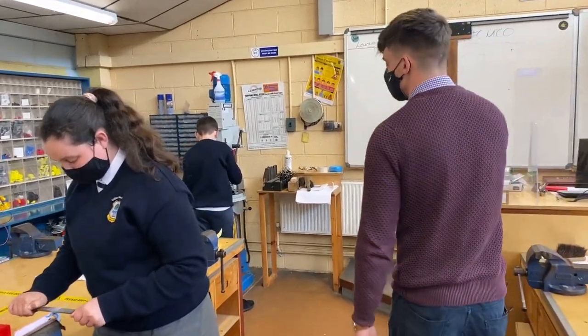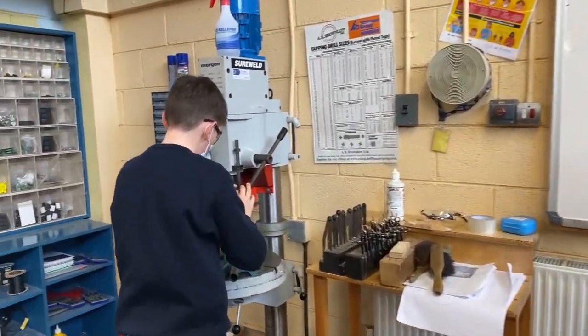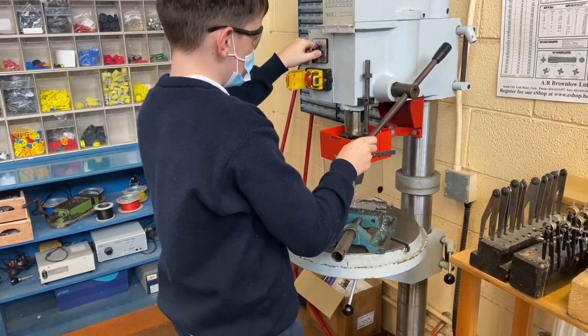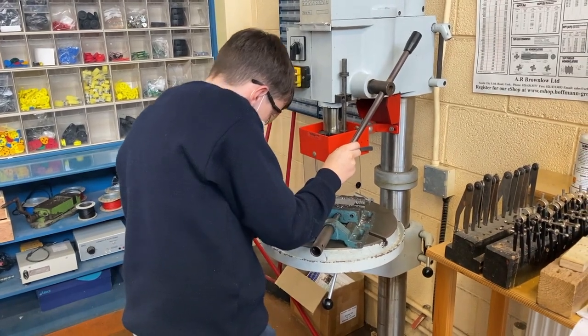Lastly, we have Gavin down the end. He's going to use a pillar drill. So using some good machinery again. There's a lot of machinery here available in the room, which all students will have access to. So off you go, Gavin.